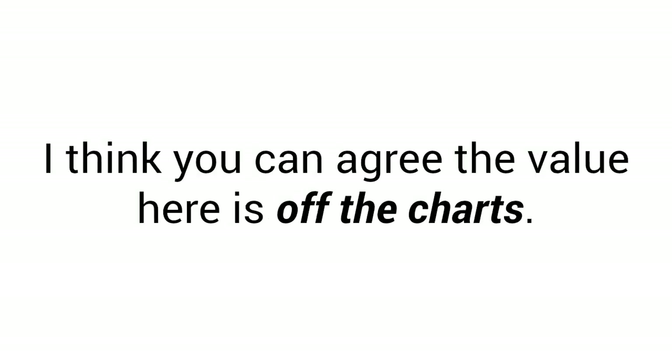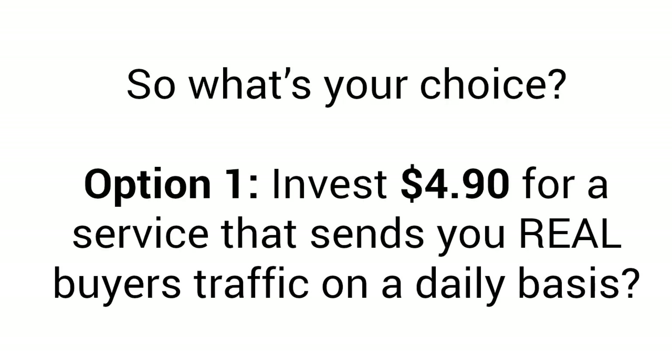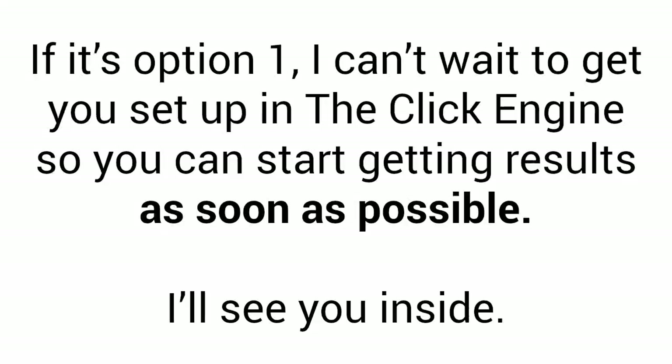I think you can agree the value here is off the charts. So it's time to make a choice — you have nothing to lose here. If you're not 110% satisfied with the traffic you're getting, you can cancel at any time. Option number one: you invest $4.90 for a service that sends you real buyer traffic on a daily basis. Or option number two: pass this opportunity up and have to pay way more later when you see the Click Engine service blowing up all over the web. If it's option number one, I can't wait to get you set up in the Click Engine so you can start getting results as soon as possible. I'll see you inside.